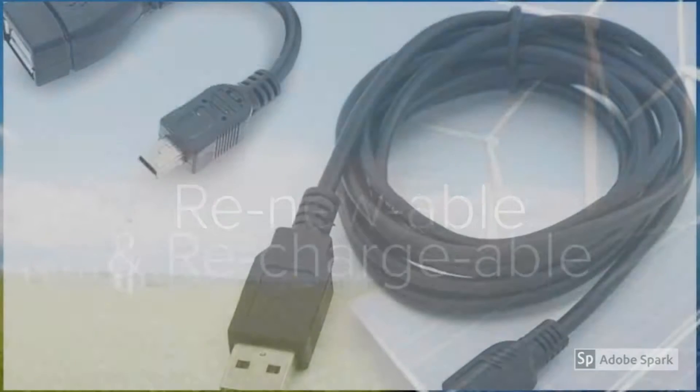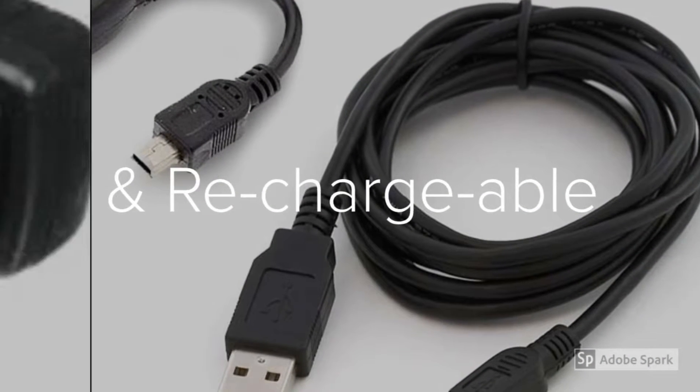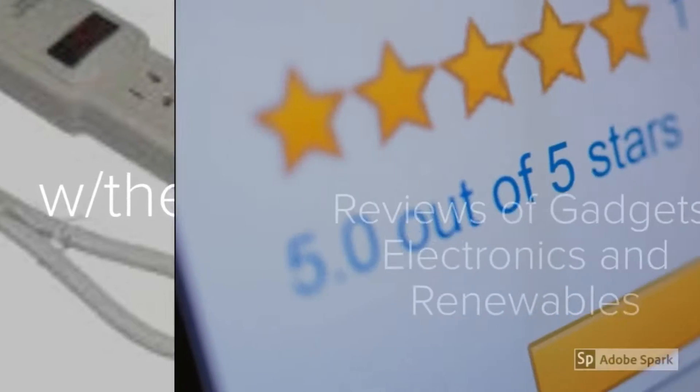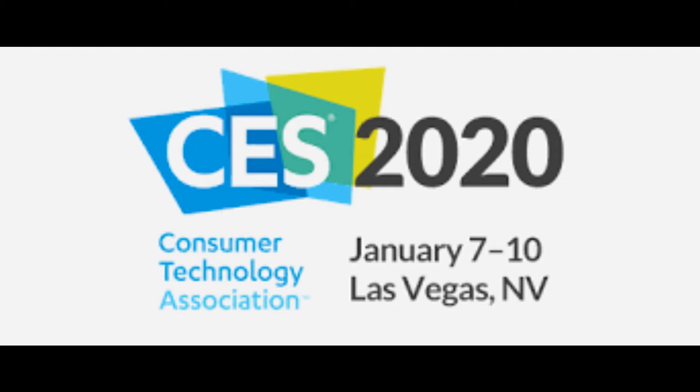Once again, it's on — CES 2020, Vegas baby. Hey everybody, welcome to the Renewable Rechargeable Review. It's me, the RSI Guy. And today, we are going to talk about CES 2020.